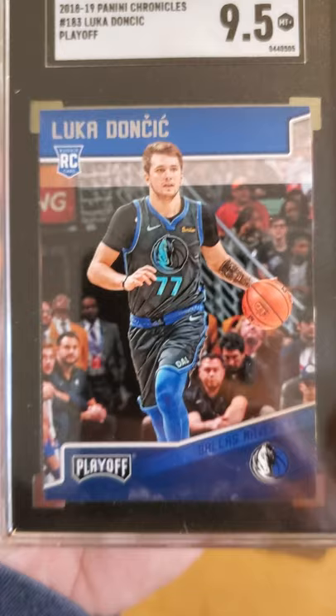Next we have same year, 2018-19 Luka Doncic — let's see what we got here — and it's a 9.5. A nice little Luka from Playoff, 9.5, pretty cool, I'll take it.